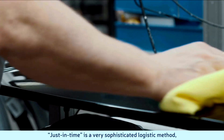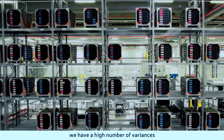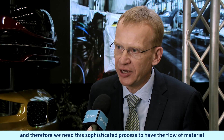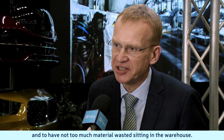Just-in-Time is a very sophisticated logistic method. We have a high number of variants and therefore we need this sophisticated process to have the flow of material and not have too much material wasted sitting in the warehouse.